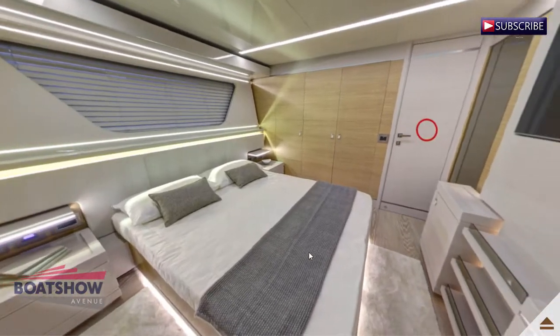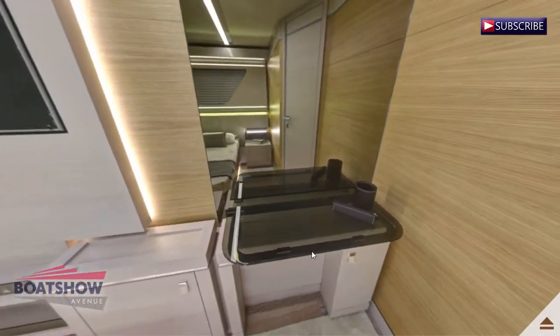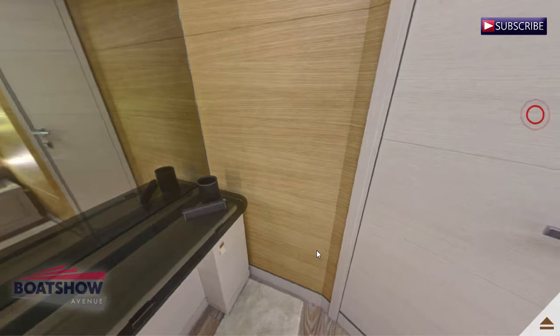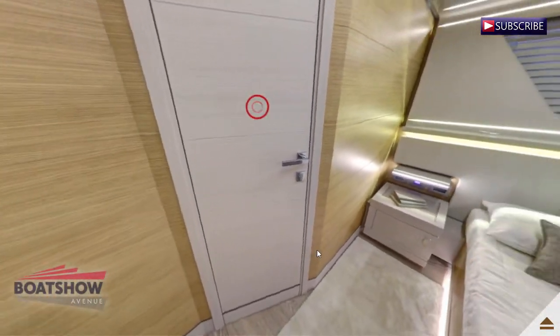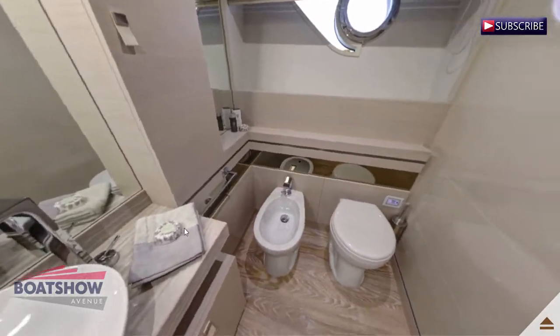Here we have the aft port guest cabin. Here we have the aft port guest head.